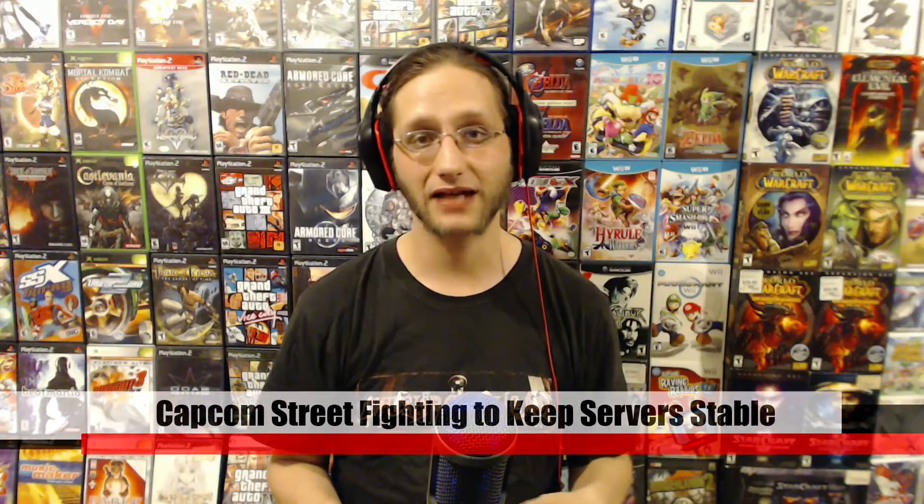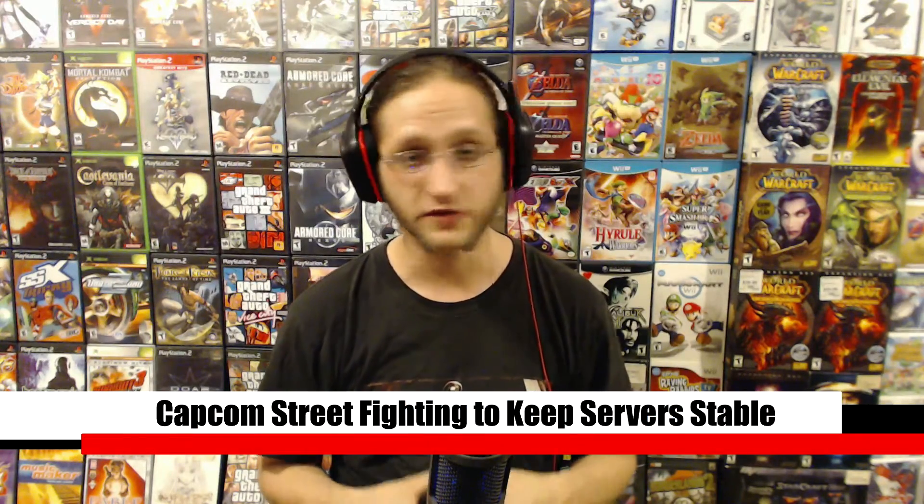Capcom has offered beta access as a pre-order bonus for Street Fighter V. Well, they've been having trouble keeping their servers stable. It's either due to bugs or just underestimation of load on the servers. They've just been going up and down ever since it started. Capcom has now decided after just three days of testing to take the servers down completely.